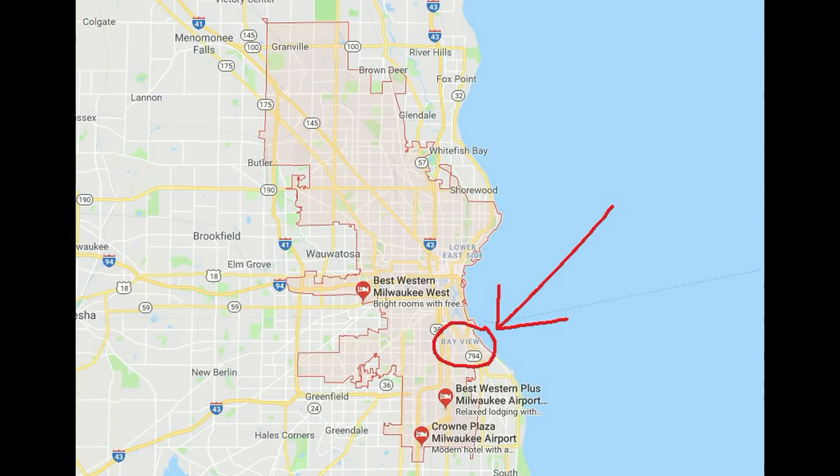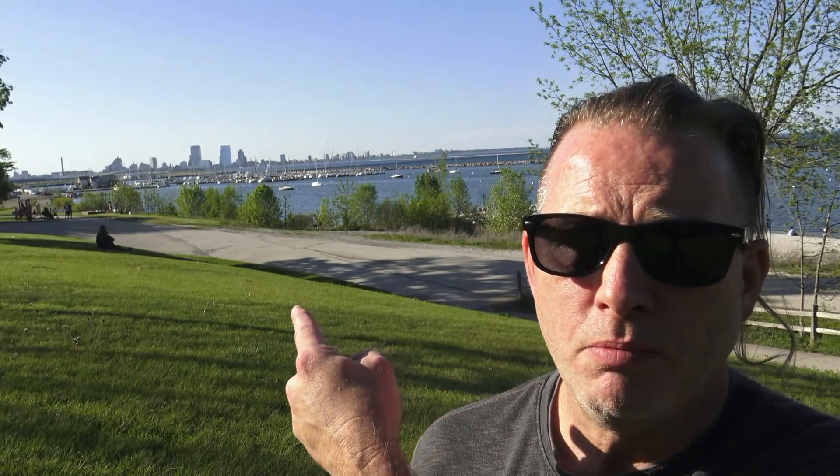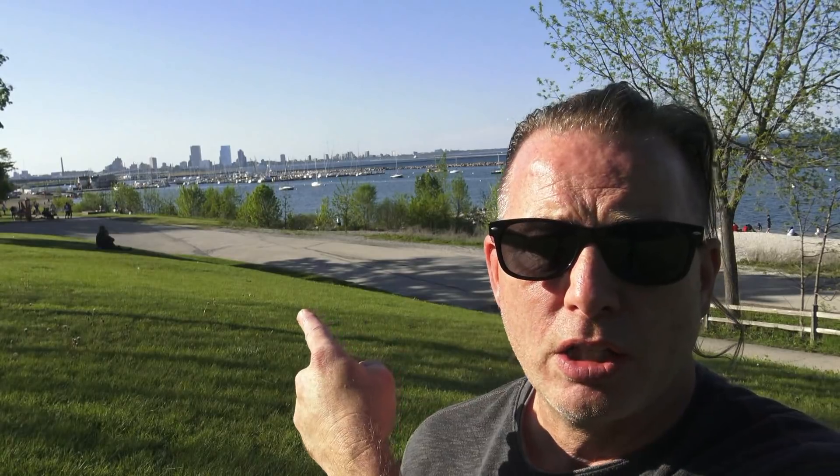I want to start off in my neighborhood. This is the Bayview neighborhood in Milwaukee. And as you can see, that's why they call it Bayview. You can see the South Shore Yacht Club, which is a historic landmark, and also the skyline.